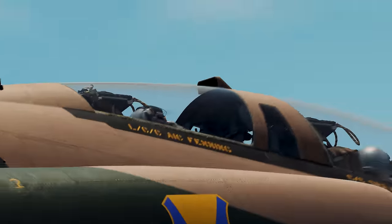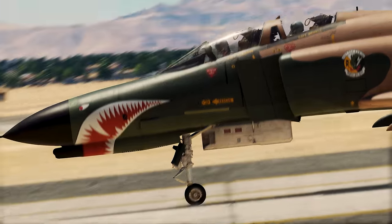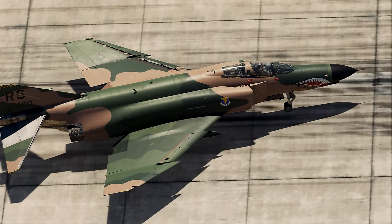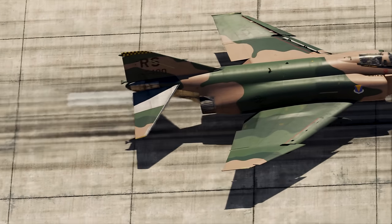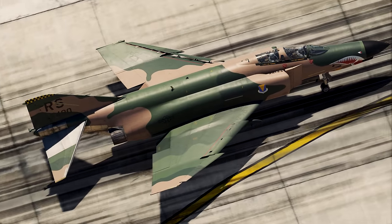The first F-4E — the type shown here today — was delivered to the Air Force in October 1967. Just some of the improvements in the E-model are an additional fuselage fuel tank, improved engines, and an internally mounted 20-millimeter multi-barrel gun with an improved fire control system.